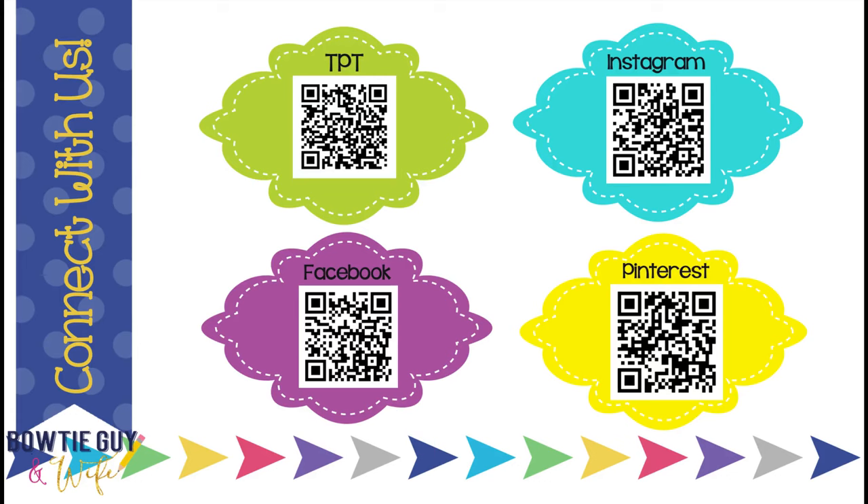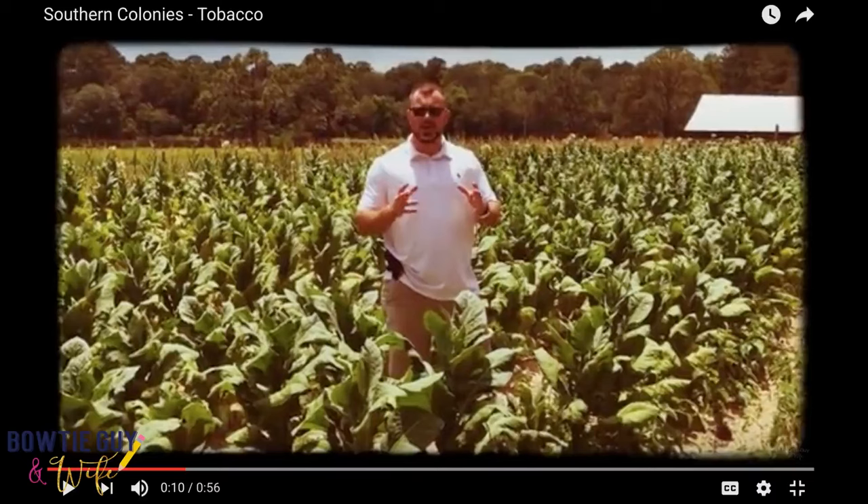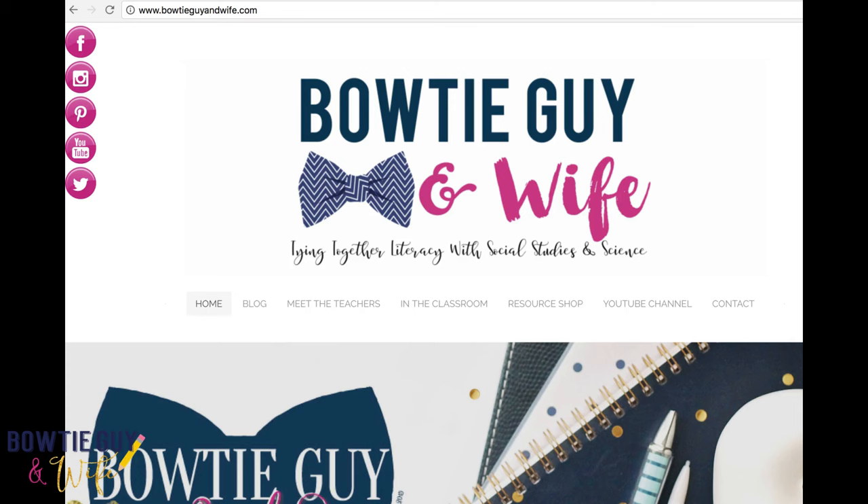Be sure to check out our Teachers Pay Teachers store, follow us on Instagram, like us on Facebook, and check out our many Pinterest boards. Be sure to head over to our YouTube channel where we have new videos coming out all the time, and head over to our blog at www.bowtieguyandwife.com.